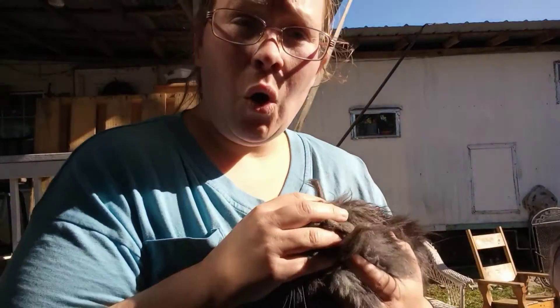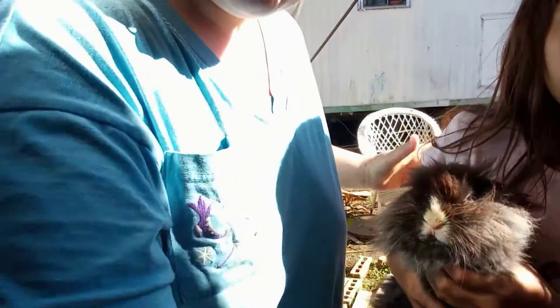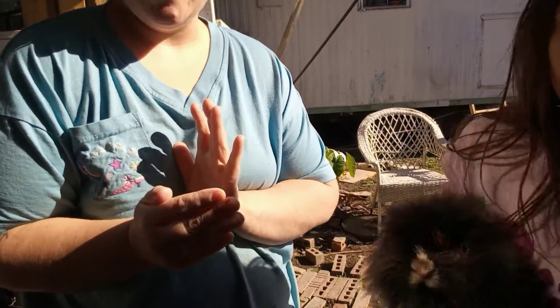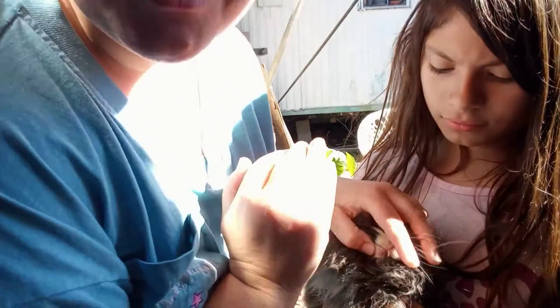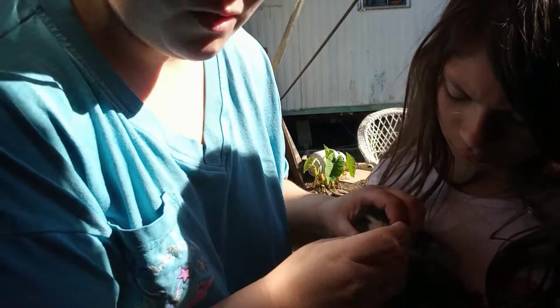So Sophia is going to hold her right here. Come closer to the camera. I'm going to cut her teeth — I'm going to use some toenail clippers. This is just like clipping your fingernails. It does not hurt rabbits to clip their teeth.